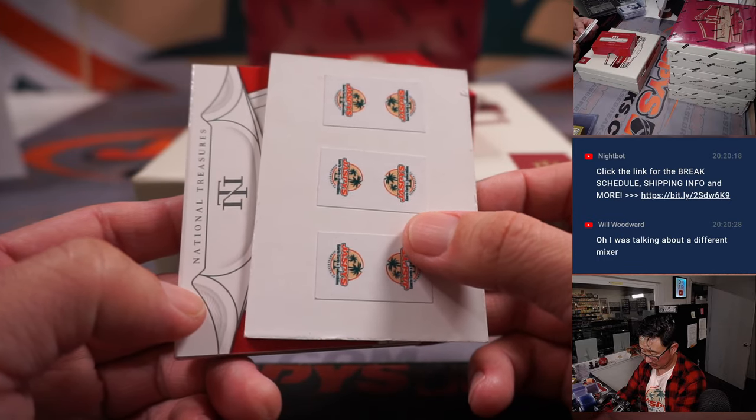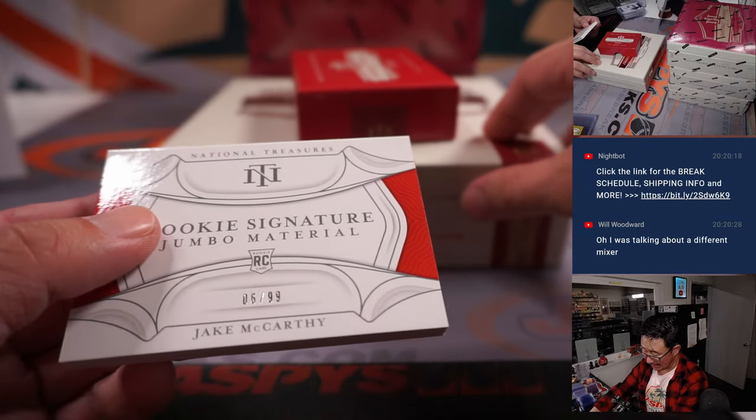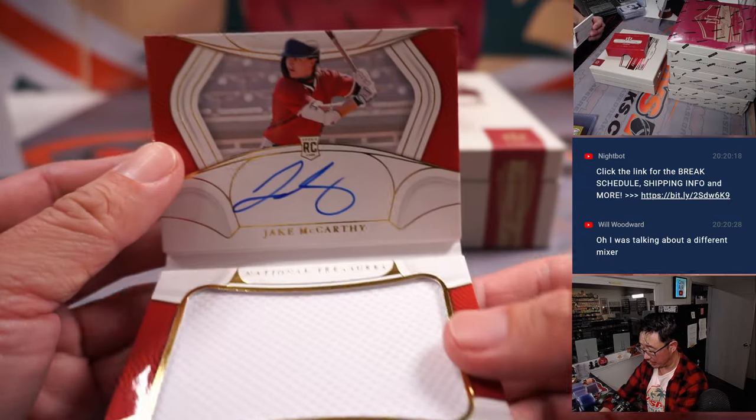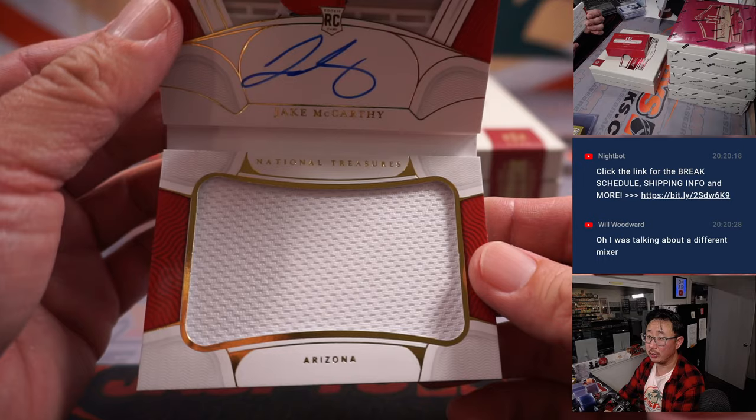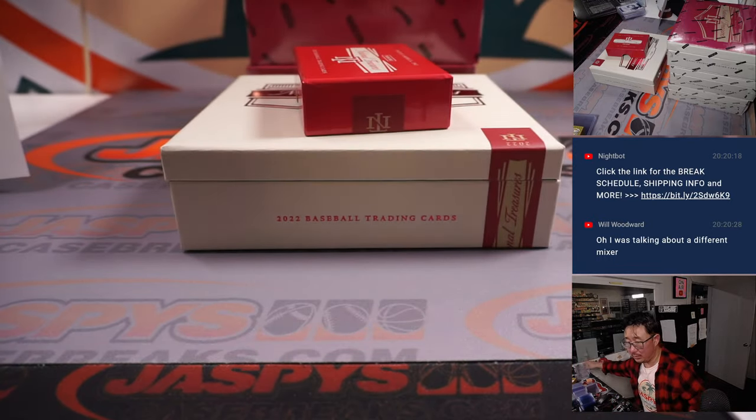And the book is Jake McCarthy, six out of 99. Rookie signature jumbo material. Jake! For the snakes, Kevin M. He's a cold-hearted snake.